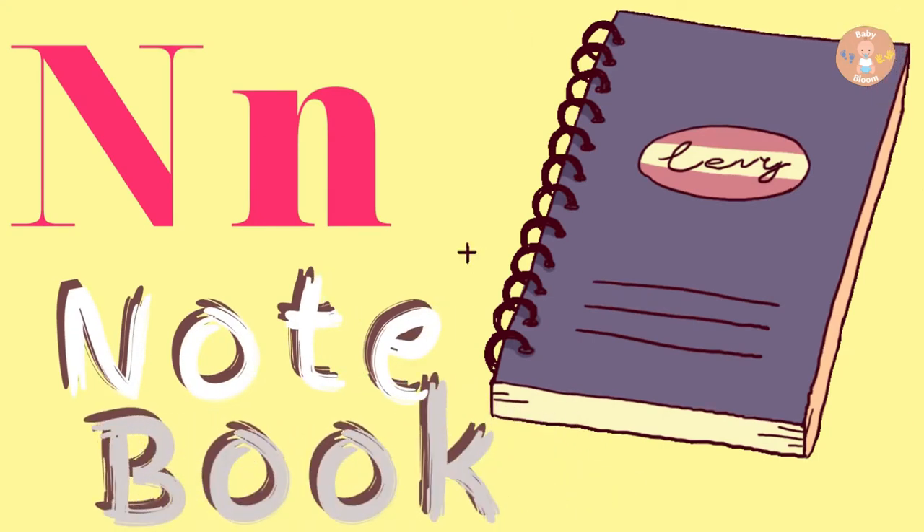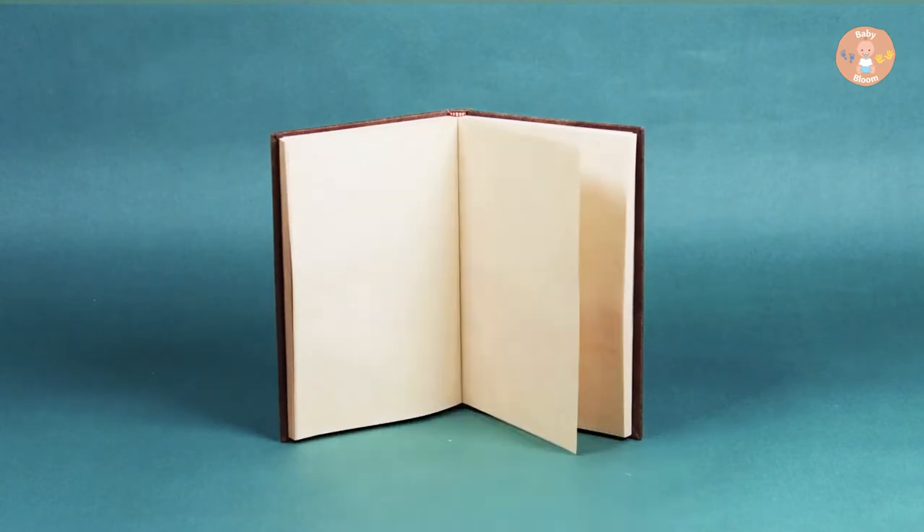N for Notebook. We take notes in the notebook.